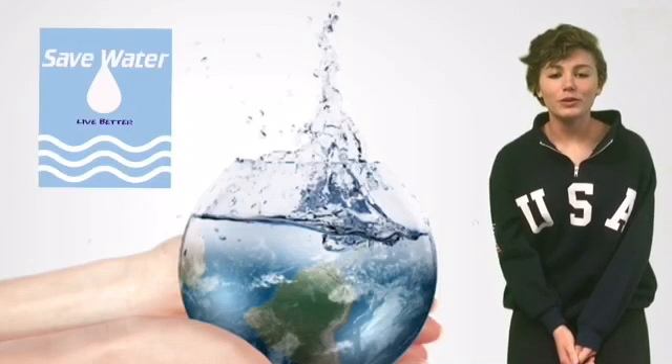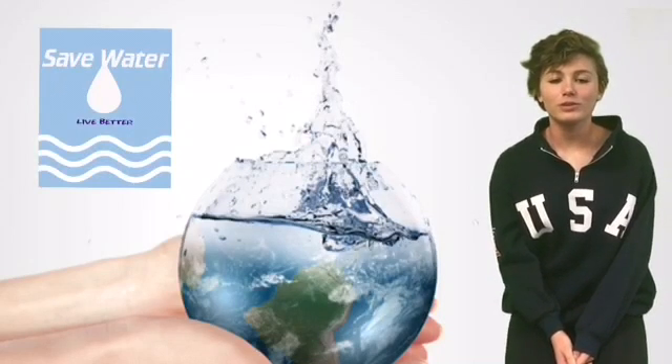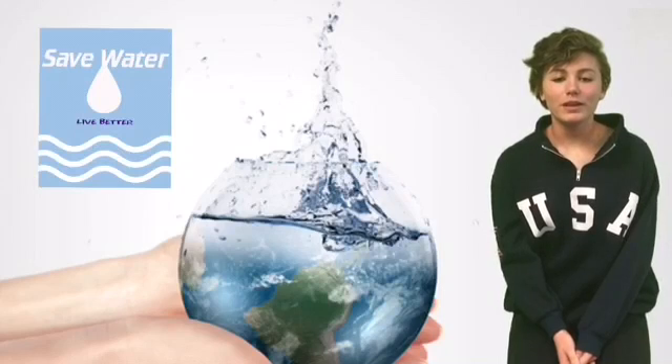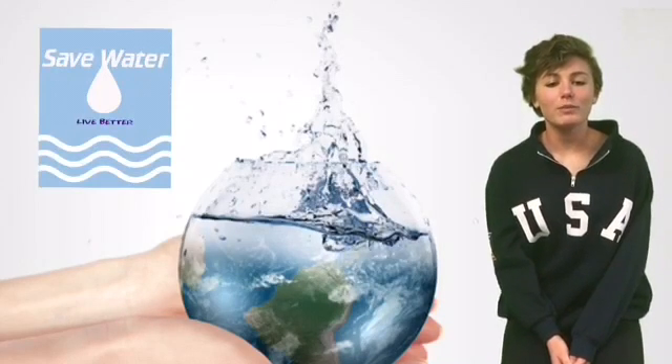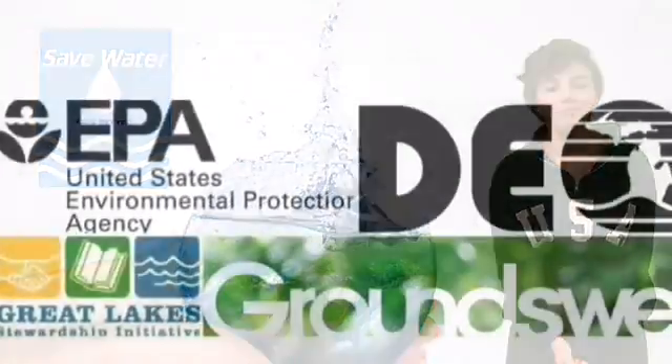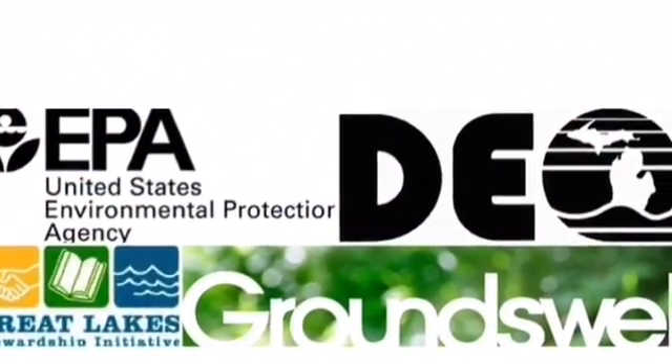Now you have more advanced knowledge on how to reduce water use, what you can do to minimize water pollution, and what causes water pollution. After watching this video, think about the benefits of saving water and think about what you can do to reduce water use and pollution in your area. We'll see you soon.